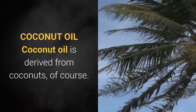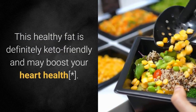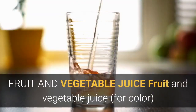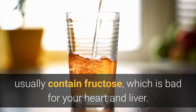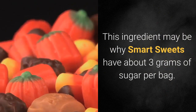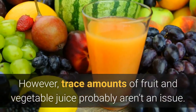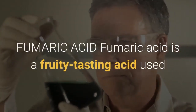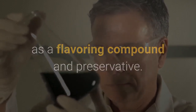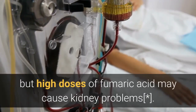Coconut oil is derived from coconuts. This healthy fat is definitely keto-friendly and may boost your heart health. Fruit and vegetable juice, used for color, usually contains fructose, which is bad for your heart and liver. This ingredient may be why Smart Sweets have about 3 grams of sugar per bag. However, trace amounts of fruit and vegetable juice probably aren't an issue. Fumaric acid is a fruity-tasting acid used as a flavoring compound and preservative. Low doses are generally recognized as safe, but high doses may cause kidney problems.